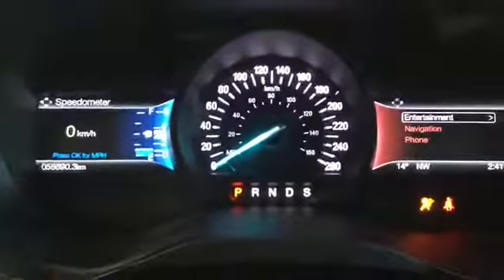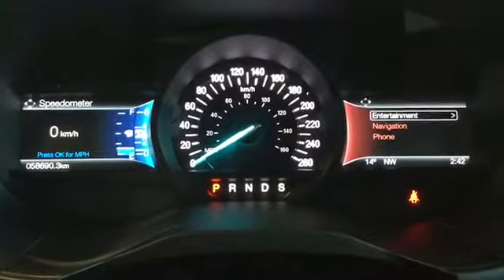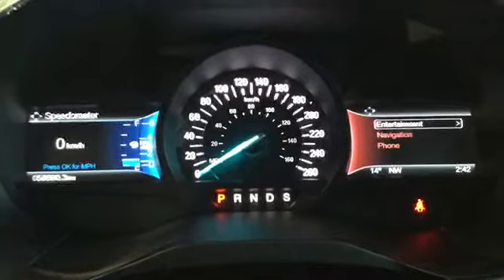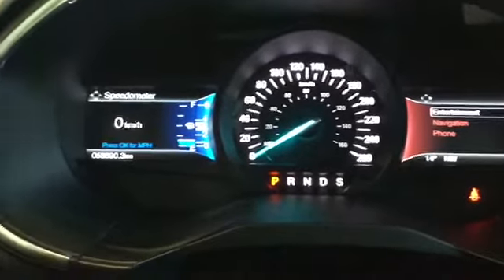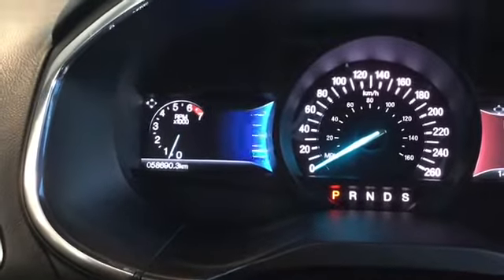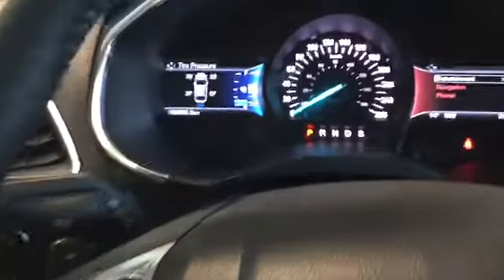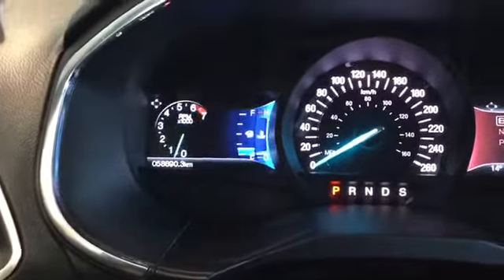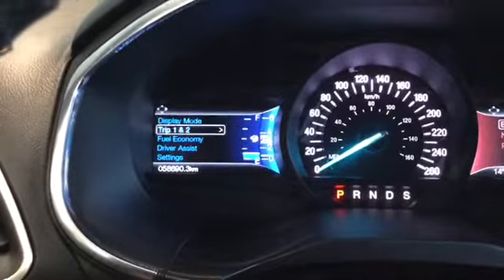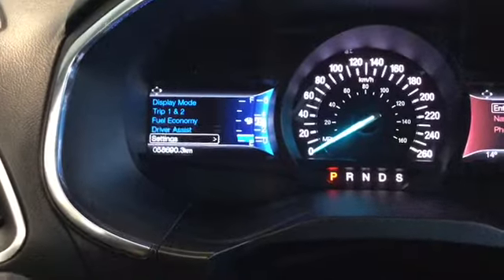Starting the vehicle up, notice our instrument panel — there are features upon features, more than I can explain in this video, but it truly shows just how customizable this vehicle is. Cycling through a few things using the controls, we have tire pressure, a couple of displays, fuel economy, and some driver assist on/off switches and settings.